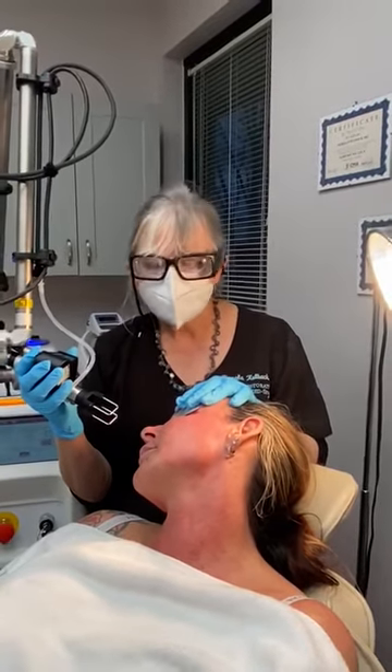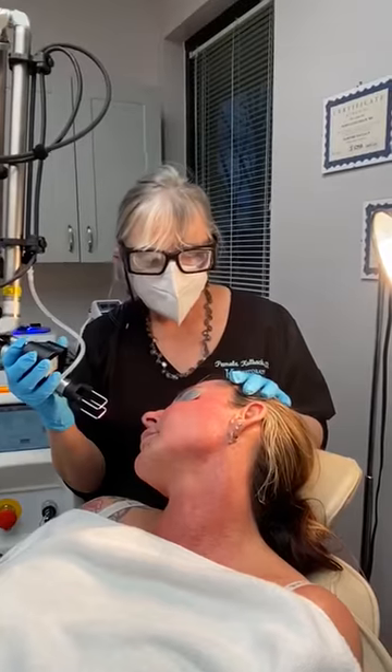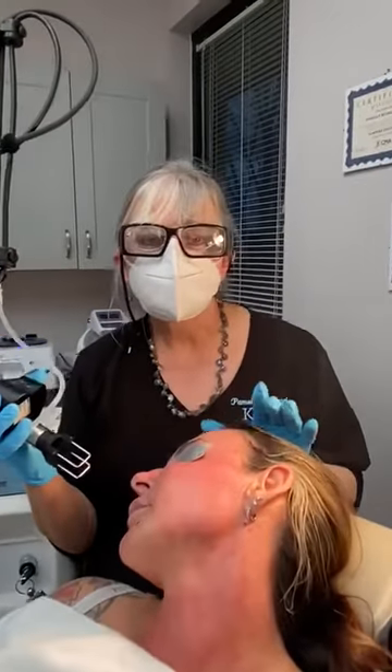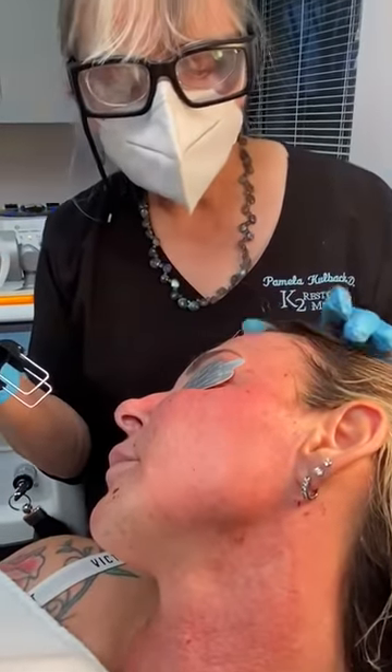Hello, I'm Dr. Kolbach at K2 Restorative Med Spa, and we are now doing a cool peel treatment on a patient that we've done radiofrequency microneedling with our Morpheus 8, and this is a wonderful way just to finish off the treatment.